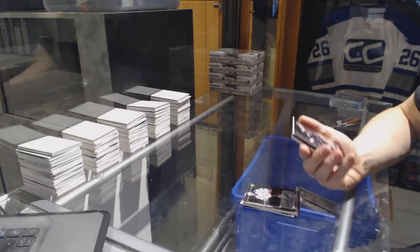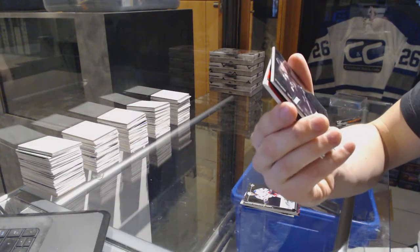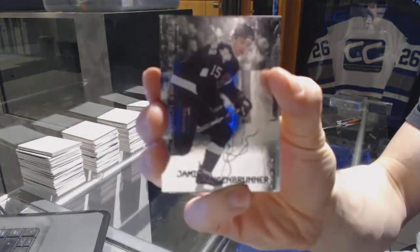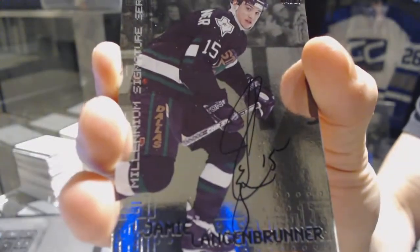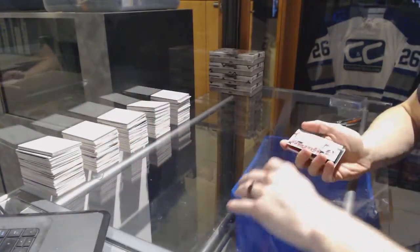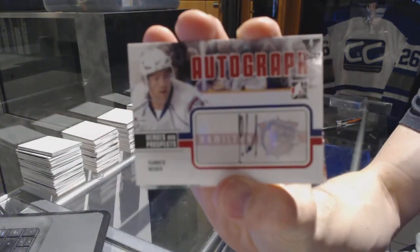We've got a 2000 Millennium Signature Series autograph for the Dallas Stars' Jamie Langenbrunner. We've got a Heroes and Prospects autograph for the Montreal Canadiens' Yannick Weber.